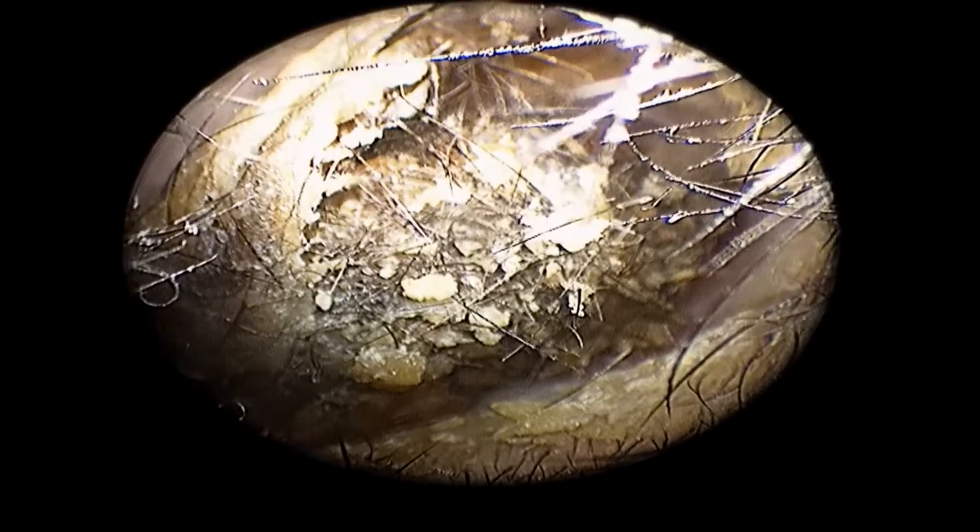Such a clump of hair is known as a bezoar. These bezoars are usually found in the stomach, where they cause a foreign body reaction and pain. But this is a huge collection of hairs found in the ear, which is surprising.